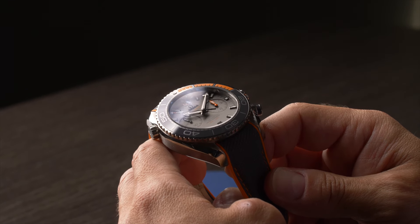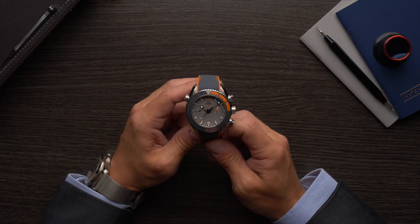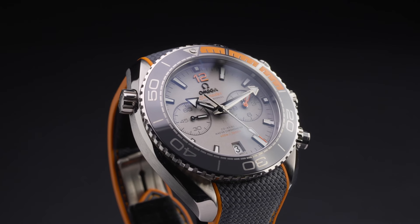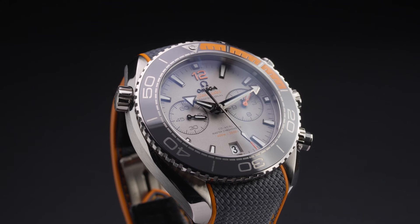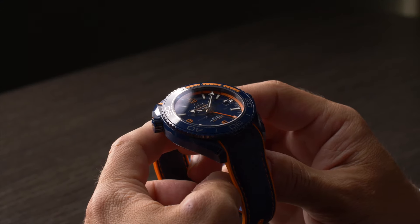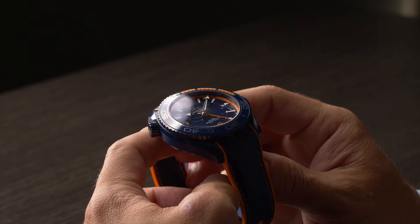The Planet Ocean is another sub-collection within the Seamaster lineup, and it doubles the water resistance of the standard Diver 300 model. Both the Seamaster Diver 300 meters and the Planet Ocean are available in a number of different sizes and configurations, and both also include chronograph and GMT models alongside the standard time and date versions.